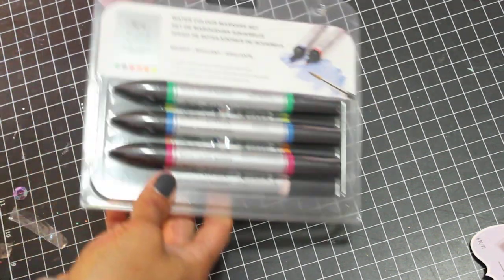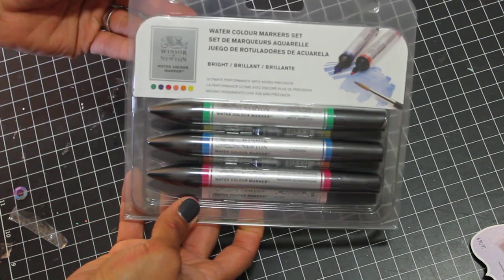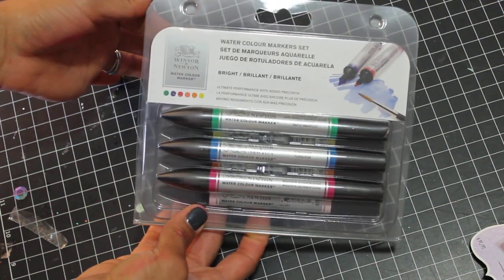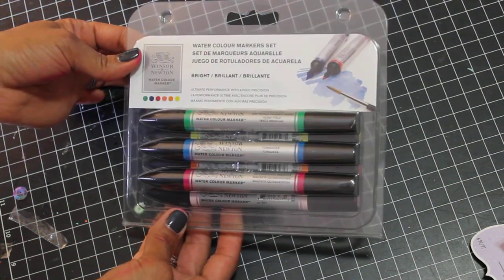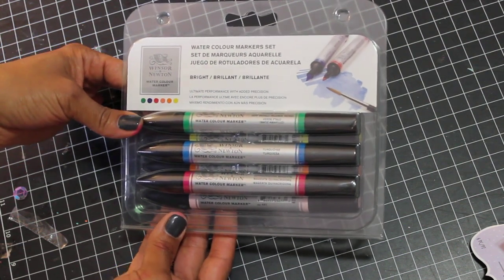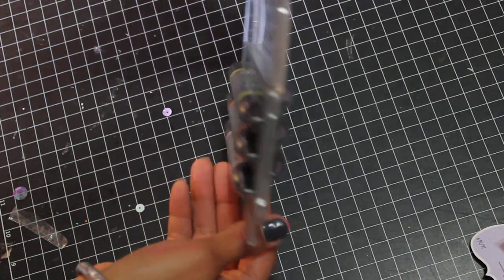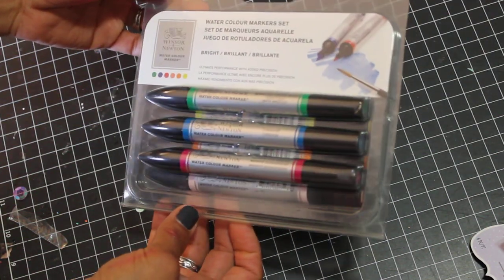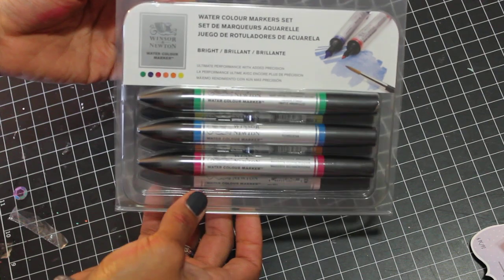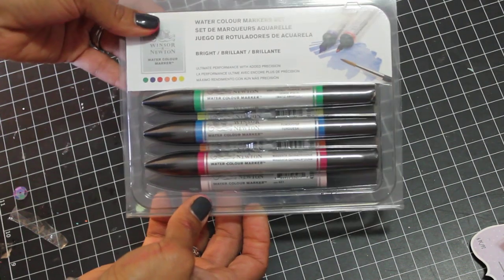The next thing I got — and I did use a coupon — is this watercolor marker set. I've been using watercolor pencils to color my images; I just started coloring so I'm brand new to it. I'm still learning, but I wanted to try the marker set out. They were a little pricey — $29.99 — but I used a 50% off coupon. I had my daughter with me so I was able to get a couple items for 50% off today. It helps when you bring your kids when they have their smartphones with them.